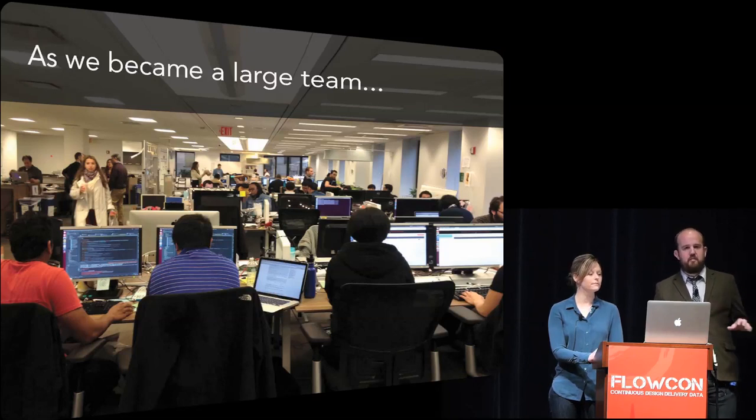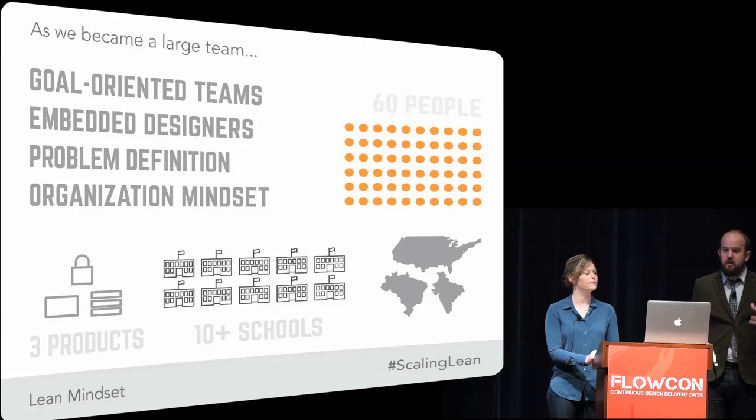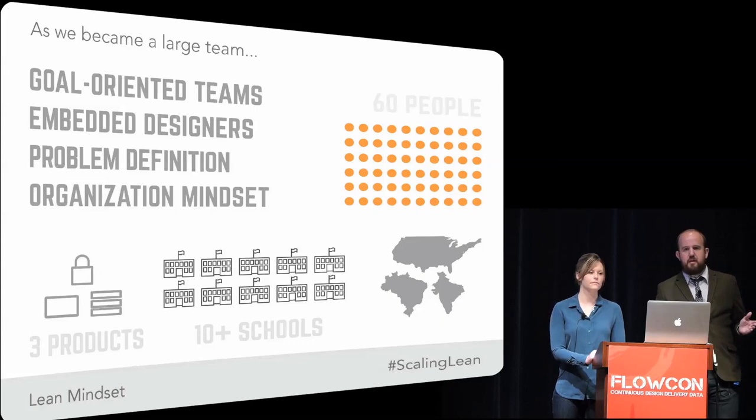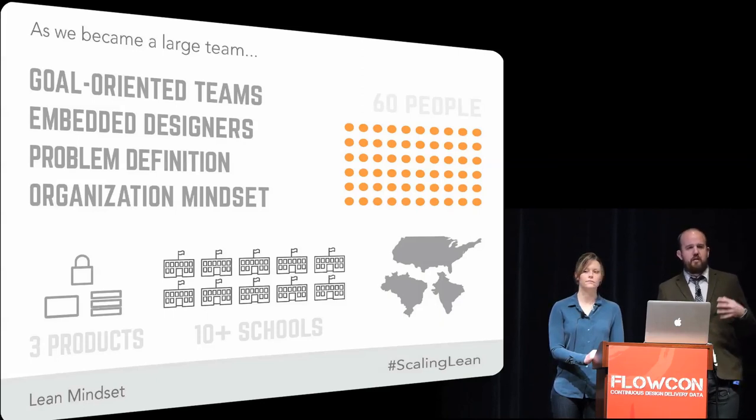To that end, we took our design group, which had grown to work as one coherent group, and we split it up. We took a visual designer and a user experience designer and embedded one each in all of these different goal-oriented teams. We still brought everybody together frequently to talk about decisions we were making across the product and what our interaction patterns were going to be, and whenever we needed to do visioning for new feature areas. But for day-to-day decision making, the designers were embedded in the teams and helped us get back to that collaborative model of everybody working together that we had had at the beginning of the project.